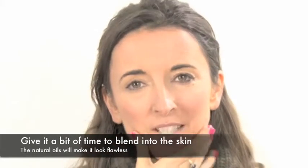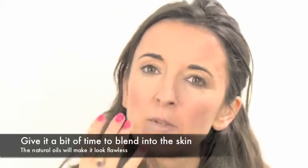The main tip for mineral makeup is buff, buff, buff away and you really will get it to blend into the skin. You might find to start with it does look a tiny bit cakey when you first put it on, but guaranteed, within about half an hour or so, the natural oils of your skin will mix with the mineral makeup and make it look really shiny and iridescent.